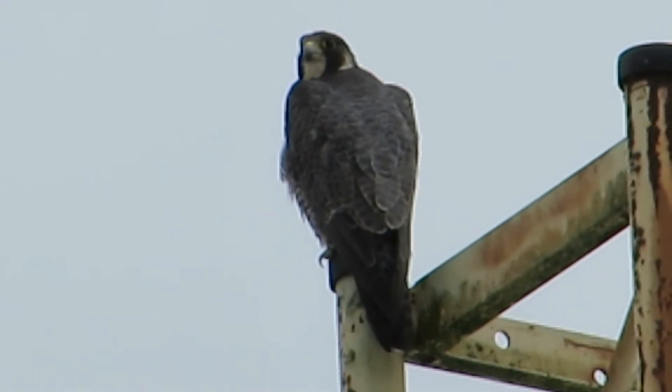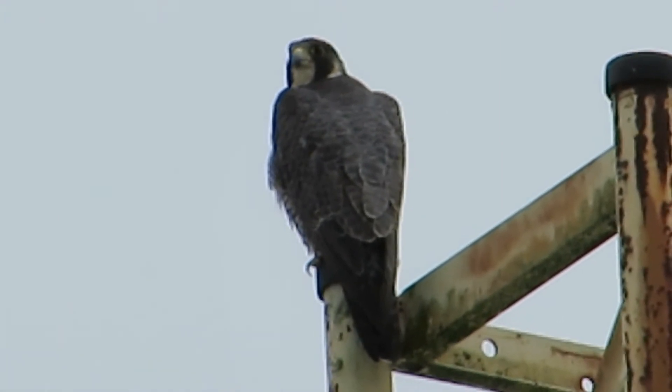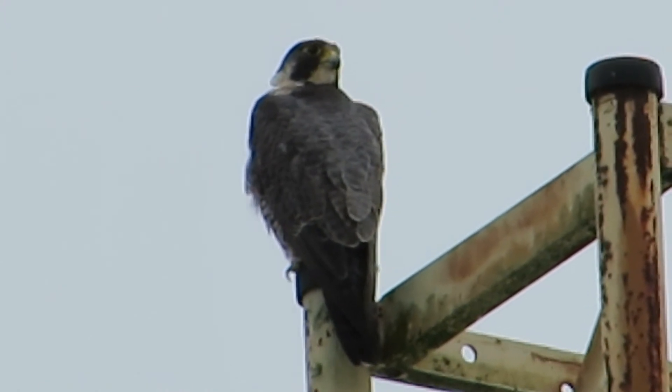Plus she can watch the birds that come through — ospreys, bald eagles, whatever. She's on the hunt. Look at that, looking everywhere.